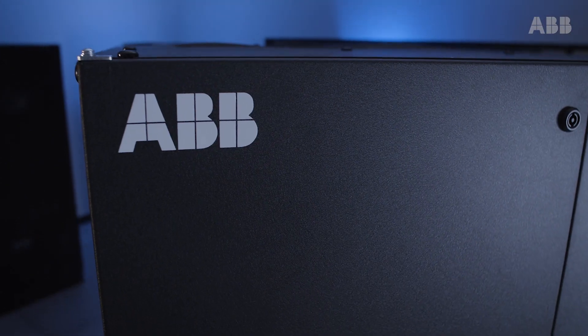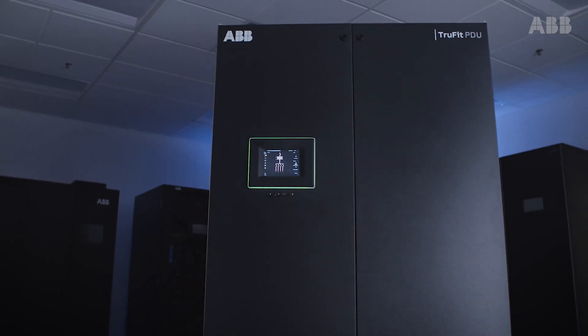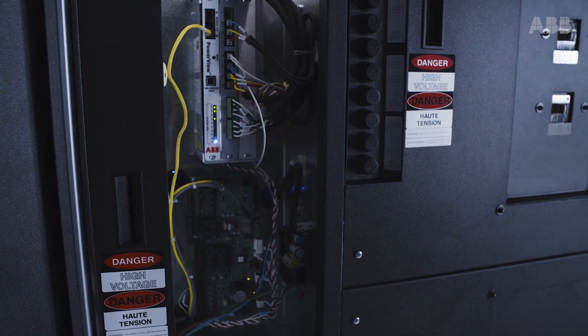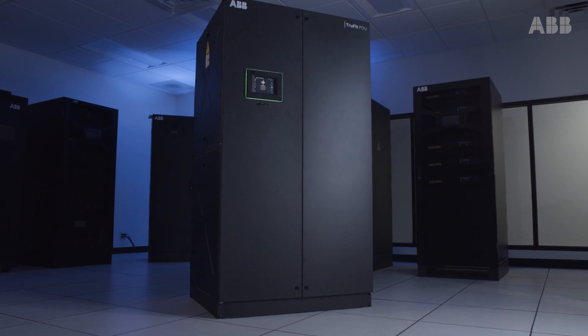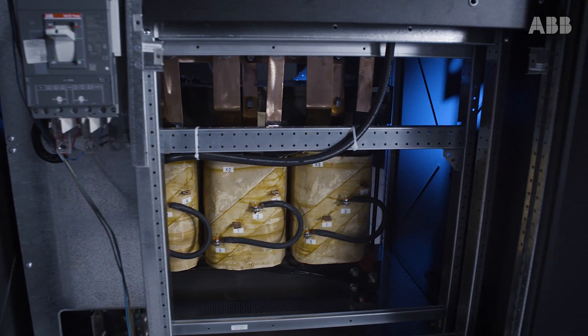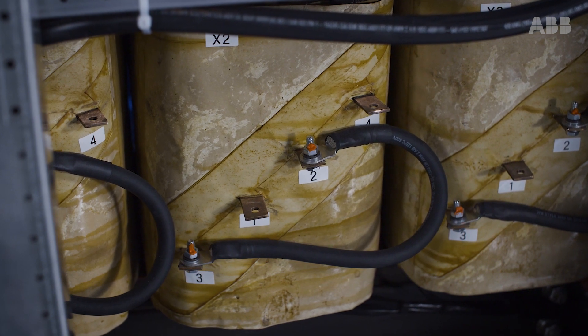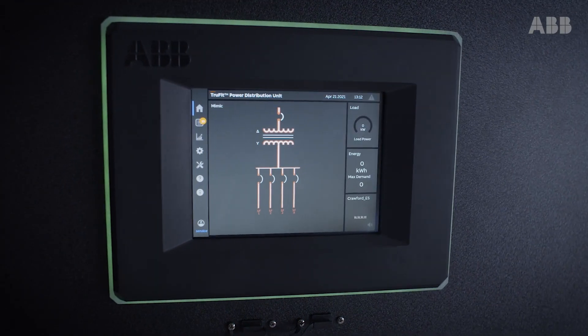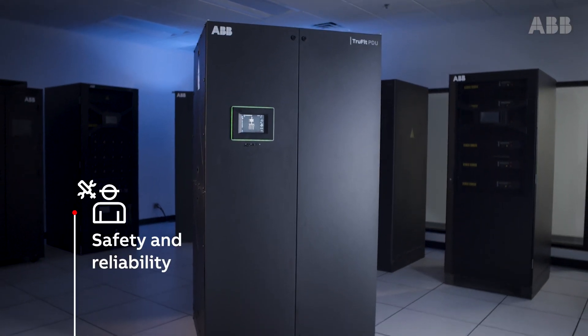The ABB TruFit 50 to 300 kVA PDU is a three-phase power conditioning unit for distribution of computer-grade power to data processing equipment and other critical loads. Equipped with DOE 2016 compliant high-efficiency transformers and ABB's innovative PowerView monitoring system, the TruFit PDU is a standard setter for safety and reliability.